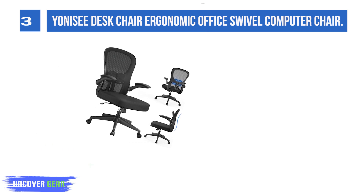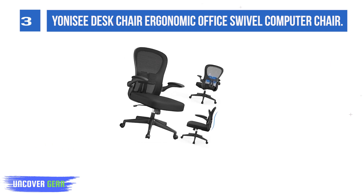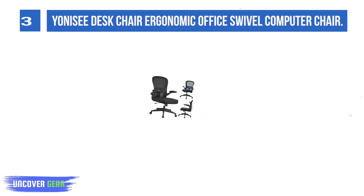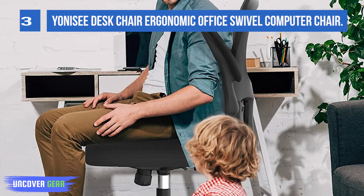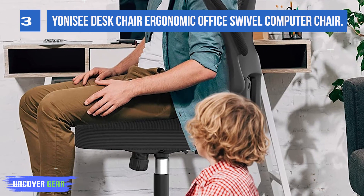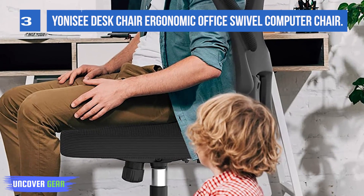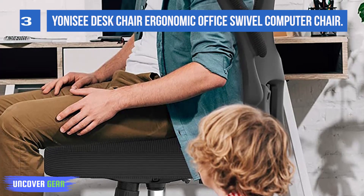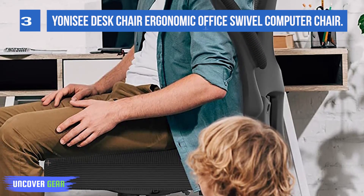Ideal for home office, workstation, reception, meeting room, and more. Controls include seat and back height adjustment, up or down lumbar support adjustment to fit various body sizes, and center tilt for extra comfort. The Yoni SE ergonomic desk chair helps you maintain a relaxed and comfortable posture during long hours of work.